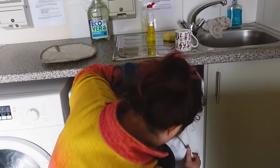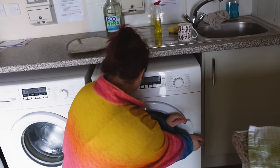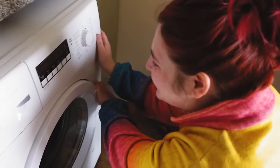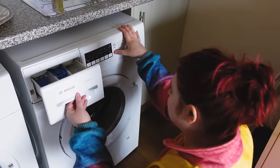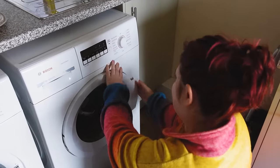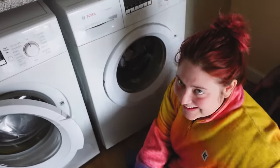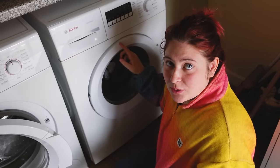Oh my god - she's pranked us! We've got to put money in just to get the door open. We're going to turn around and they're all going to be there laughing at us. That's a prank if ever I've seen it. We've been pranked. Right - we run back to the boat, get another load, put two pounds in, then that should open the door.